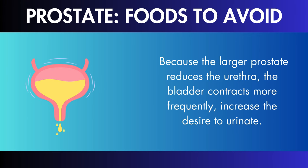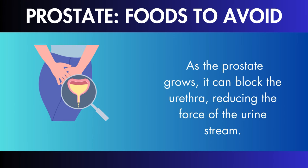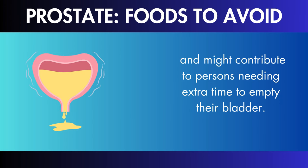Frequent urination, especially at night: another common symptom of an enlarged prostate is an increased frequency of urination, especially at night. This condition, known as nocturia, interrupts regular sleep patterns and can cause weariness and a general lack of well-being. Because the larger prostate reduces the urethra, the bladder contracts more frequently, increasing the desire to urinate.